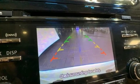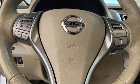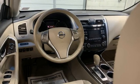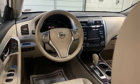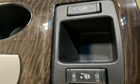Bluetooth wireless audio streaming, front heated leather bucket seats, auto dimming rear view mirror, key fob activated rear windows, dual zone climate control, continuously variable automatic transmission.